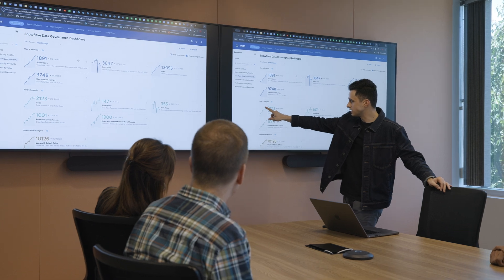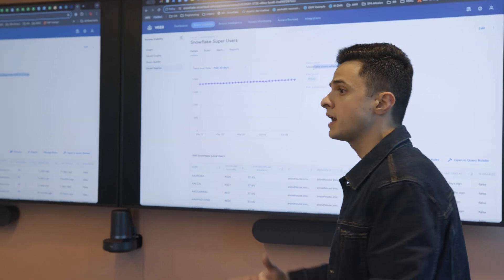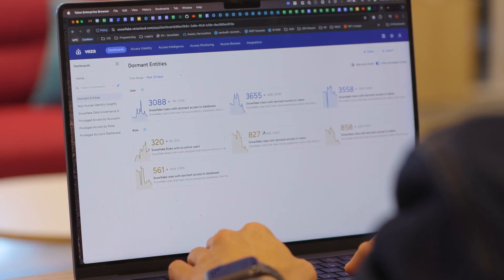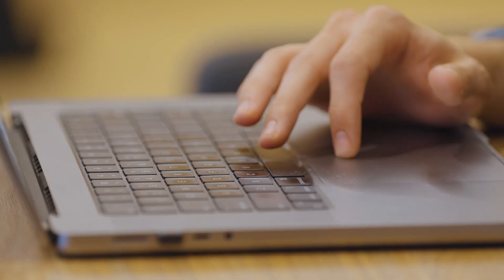Everything at security at the end of the day is risk. We prioritize things based on the risk outcome. So in terms of access and roles, we want to make sure we're prioritizing addressing the over-provisioned access or over-provisioned roles that have access to the most sensitive data first, because those are the highest risks to us that we need to address. What gets measured gets managed, and VESA provides us insights into how we're driving down our risk score across our RBAC.